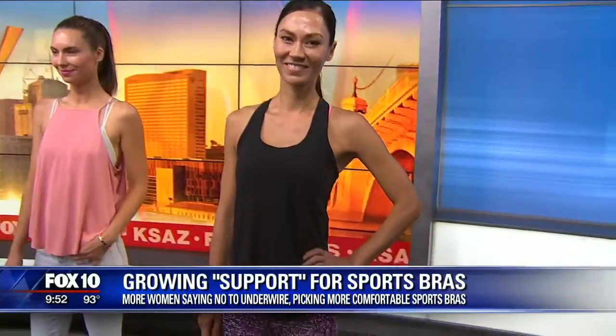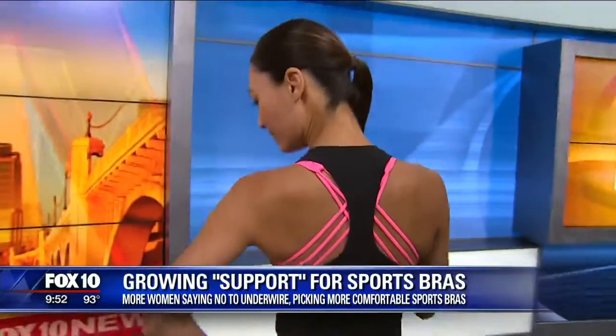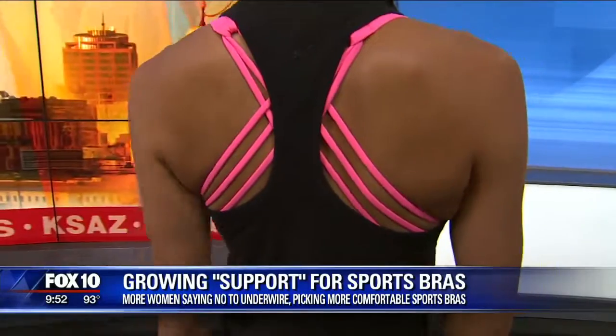Last but not least, this is from Lululemon. This is probably the most typical look where you'd expect to see a sports bra. The back is honestly my favorite. It's perfect for yoga, perfect for Pilates, and just really easy and fun.